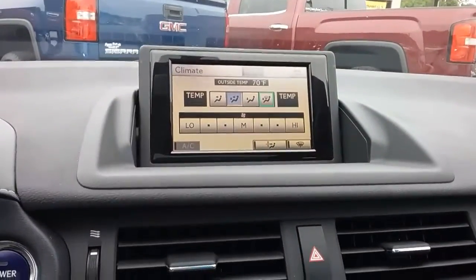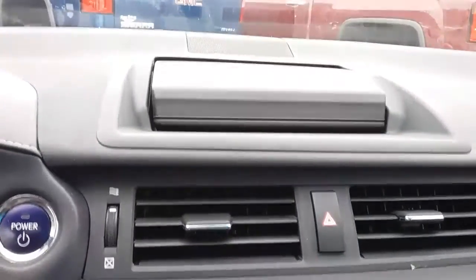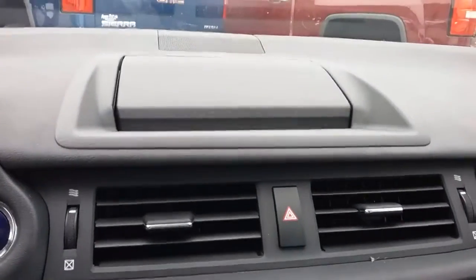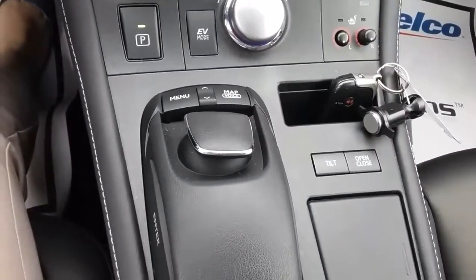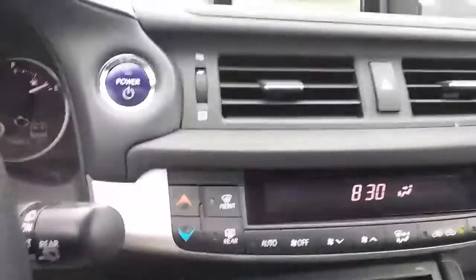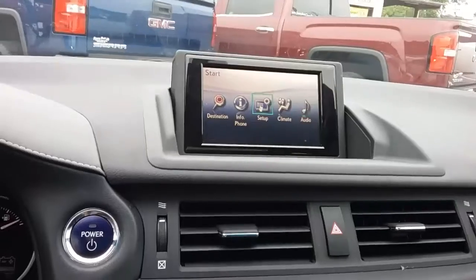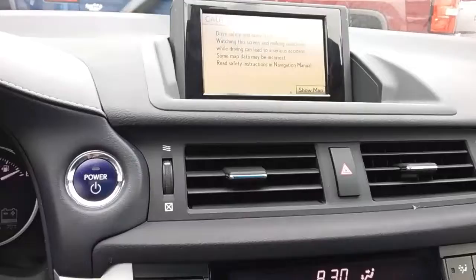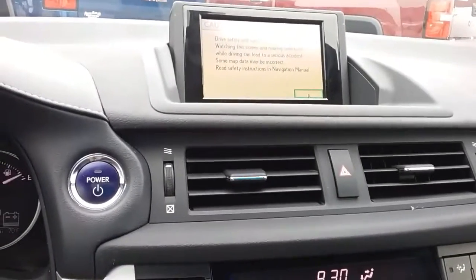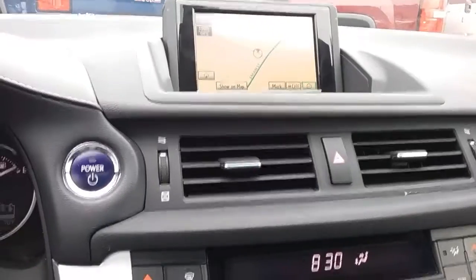You get the pop-up screen that does open and close, which I've never seen before — I thought that was kind of cool. Down here there's a controller that works like a mouse so you can scroll through your options, which works just like your computer at home. I also thought that was kind of cool.